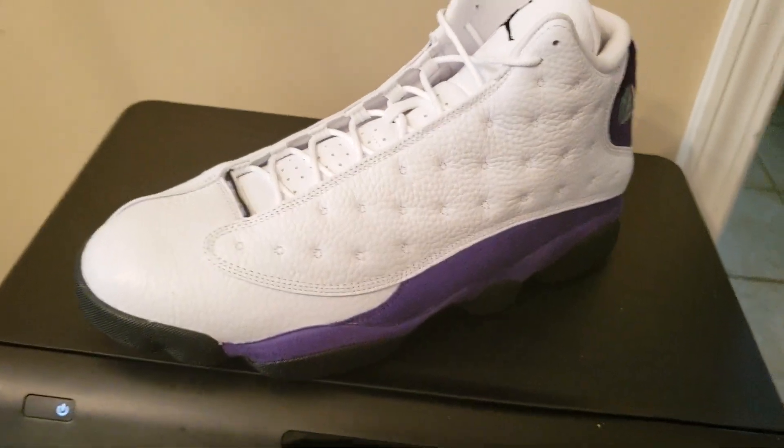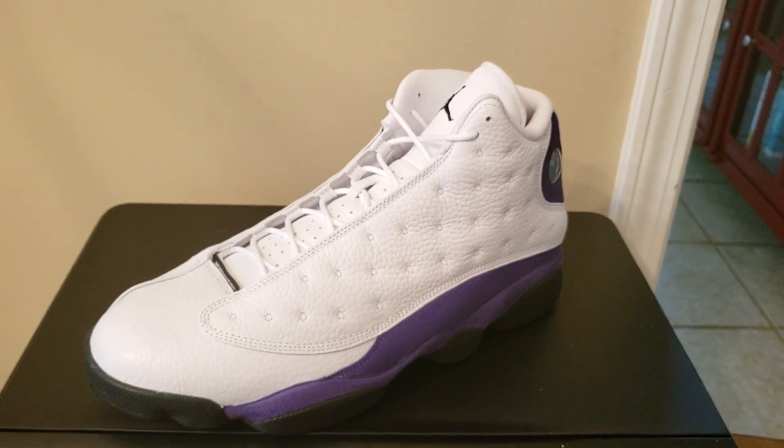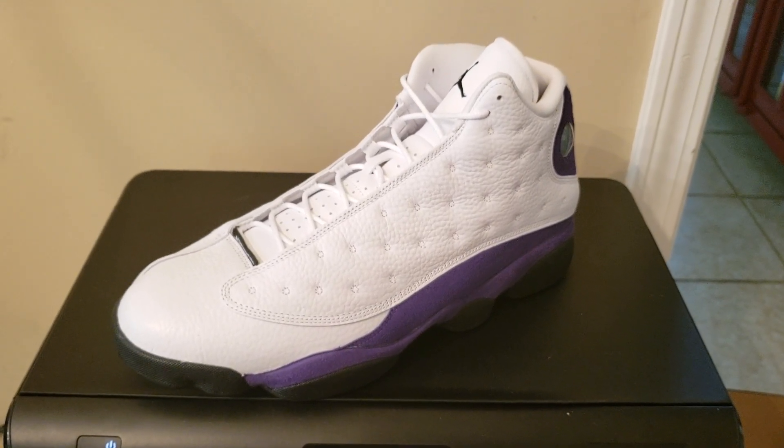You guys let me know what you think of the Jordan 13 Lakers colorway. It's Calvin 911 Kicks and I will see you guys on the next video.